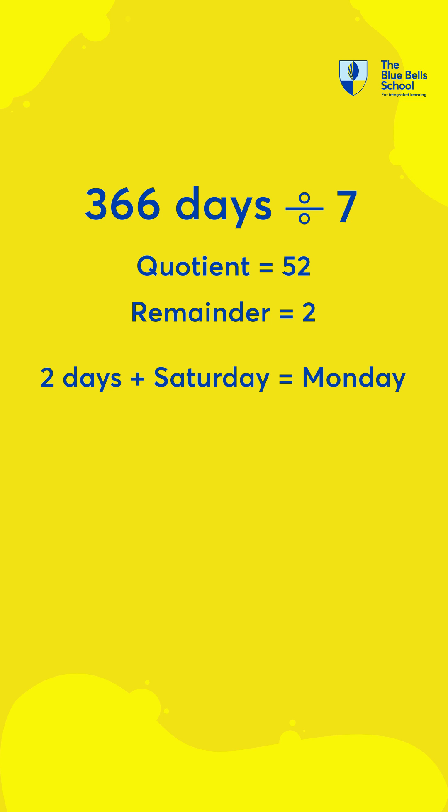Divide 366 days by 7 days for a week and you will get 2 days as remainder. 366 divided by 7 is equal to 52 weeks, remainder equal to 2 days. Add the 2 days to Saturday, your initial birth day.